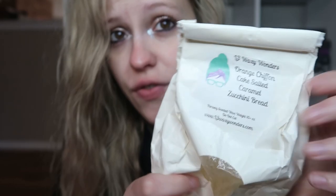This is what it was — it was orange chiffon cake, salted caramel, and zucchini bread. This was a delicious sweet decadent gooey orange bakery. Loved it. I want to recreate it. It was just so good.